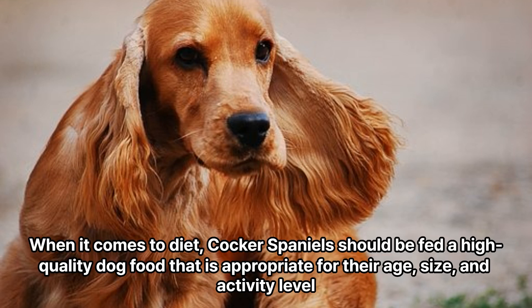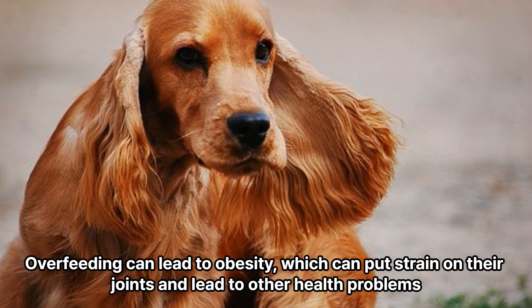When it comes to diet, Cocker Spaniels should be fed a high-quality dog food that is appropriate for their age, size, and activity level. Overfeeding can lead to obesity, which can put strain on their joints and lead to other health problems.